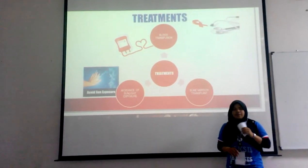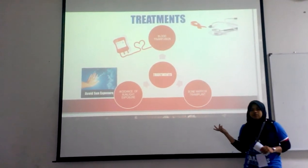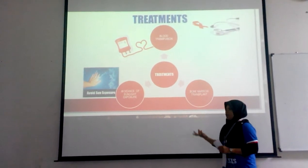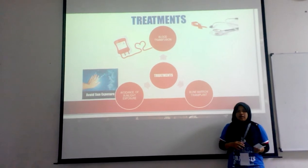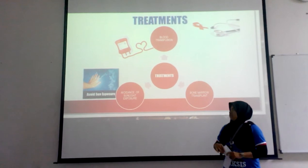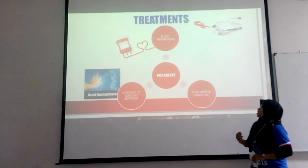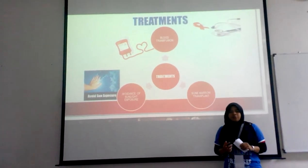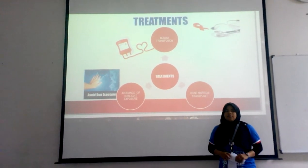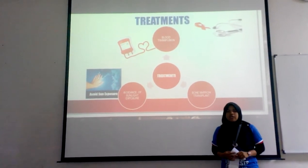For the treatment, a CEP person cannot be treated 100%. Throughout their life they have to undergo treatment so that they can live like a normal person. The first treatment is avoidance of sunlight exposure, as seen in the video where the boy stays inside on a sunny day, because exposure to direct sunlight can cause scars and blisters. Next is blood transfusion — a person with CEP must undergo blood transfusion at least once every 7 to 10 days, because red blood cells are being produced continuously but they die very quickly.